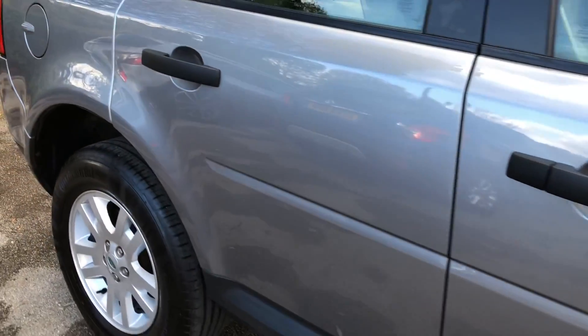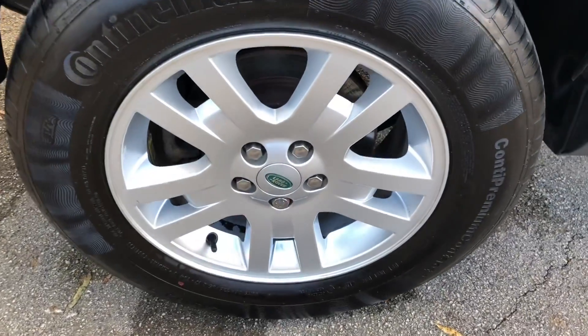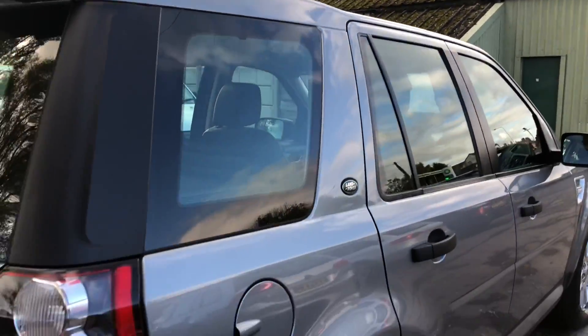Further features include heated leather seats, cruise control, front and rear parking sensors, 17-inch alloy wheels all with matching Continental tyres, Land Rover's all-terrain response and hill descent control — the list goes on.